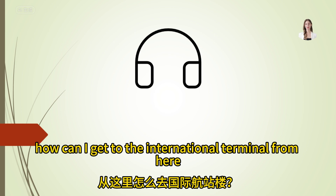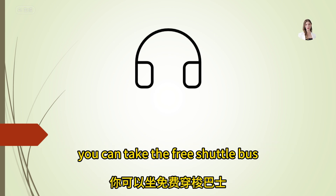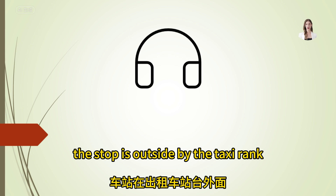How can I get to the international terminal from here? You can take the free shuttle bus — the stop is outside by the taxi rank.